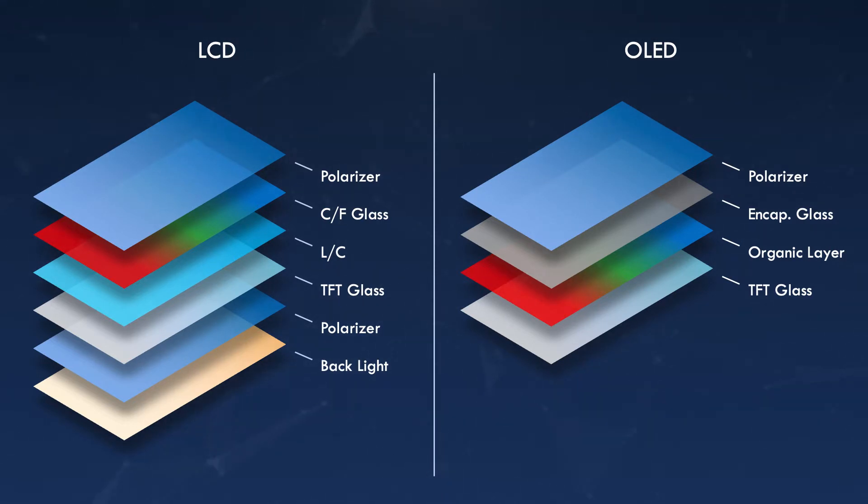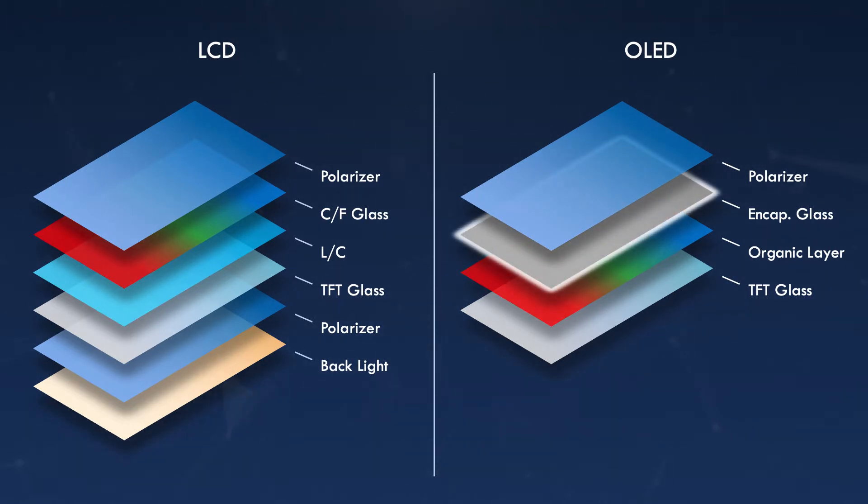However, in an OLED display, there is only a thin encapsulation glass over the organic layer, which increases the display noise while also minimizing the capacitive change from a touching finger. From our years of experience working with OLEDs, we have incorporated patented techniques to address these challenges. To minimize the display noise, Synaptics touch controllers enable synchronization so that finger sensing is done in the quiet periods of the display refresh. We also incorporated dedicated circuits to cancel the increased background capacitance.